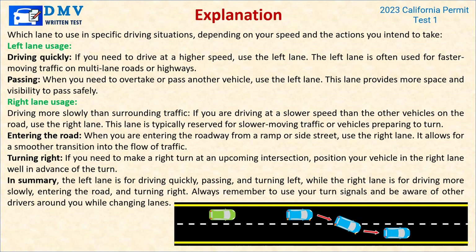Explanation: The left lane is for driving quickly and passing — use the left lane when you need to drive at a higher speed or overtake another vehicle. If you are driving at a slower speed than the other vehicles on the road, use the right lane — this lane is typically reserved for slower moving traffic or vehicles preparing to turn. When entering the roadway from a ramp or side street, use the right lane for a smoother transition into traffic. If you need to make a right turn at an upcoming intersection, position your vehicle in the right lane well in advance. Always use turn signals and be aware of other drivers when changing lanes.